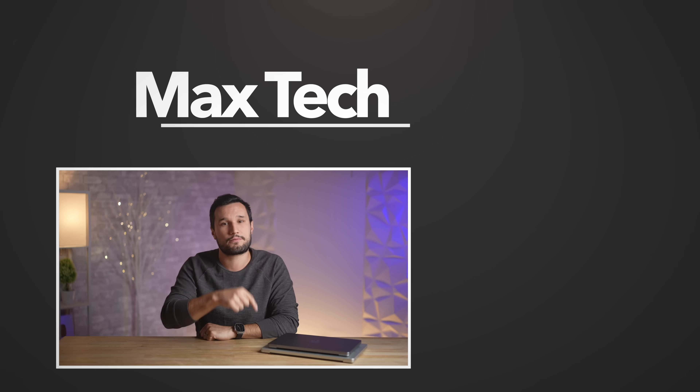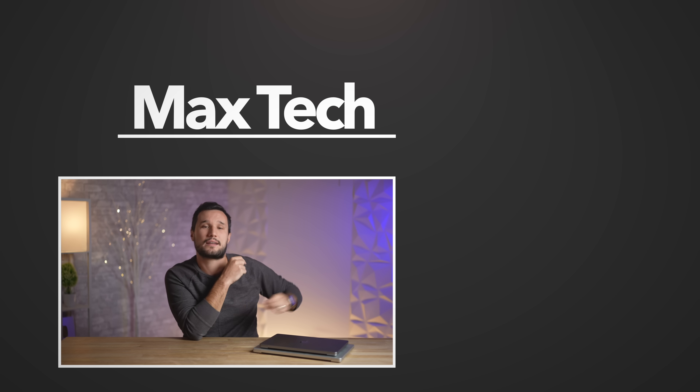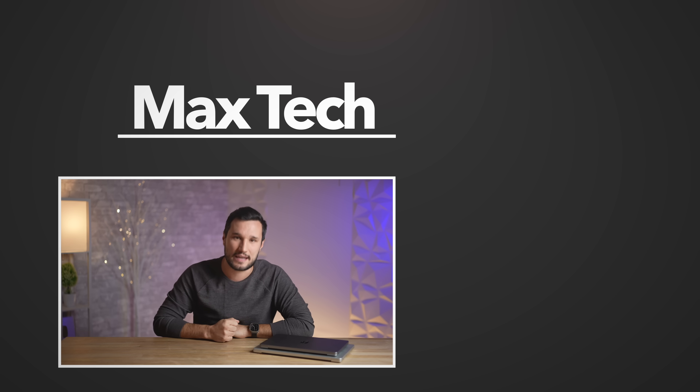Make sure to click subscribe and turn on notifications below so you don't miss that. Check out one of those videos over there. This has been Max and I'll see you in the next one.